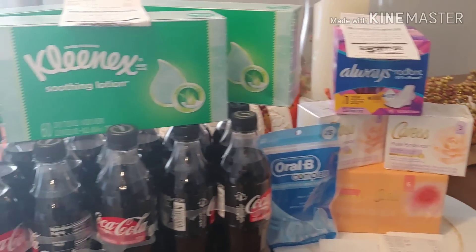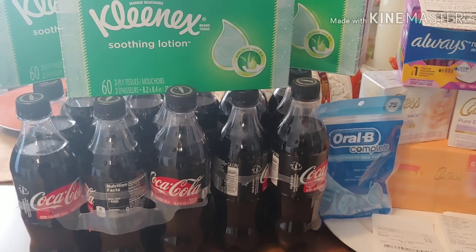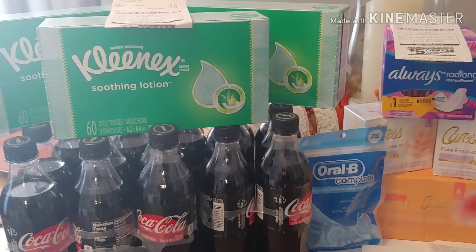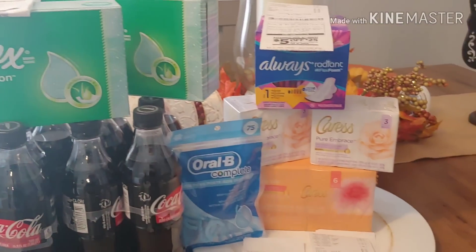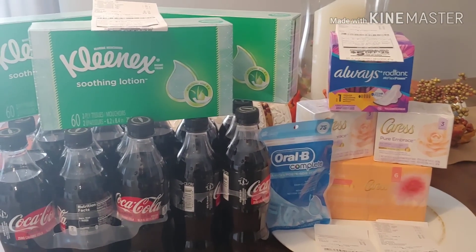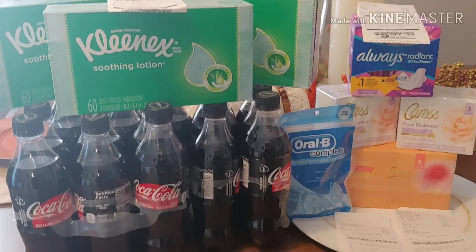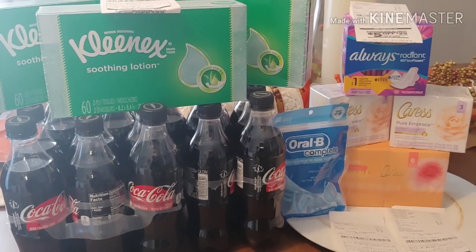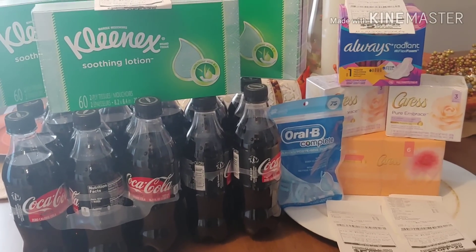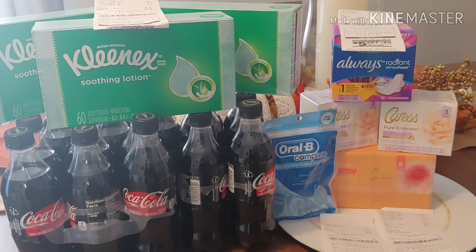This was my little couponing haul and I wanted to share the savings possibilities with you. Take a look at your digital coupons and see what exclusive coupons you might have. If you want to wait until Saturday with your $5 off of $25 you can, or go ahead and do it now — it's up to you. Drop any comments or questions below. I appreciate all my subscribers and the feedback from the coupon community. Happy couponing and happy saving!